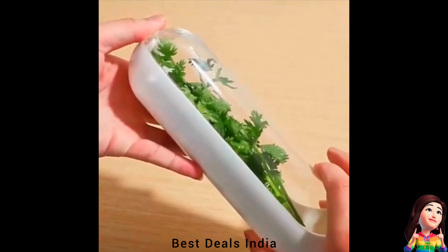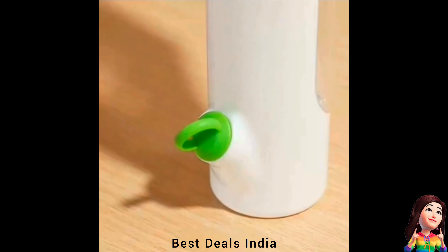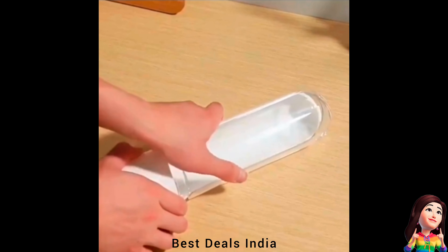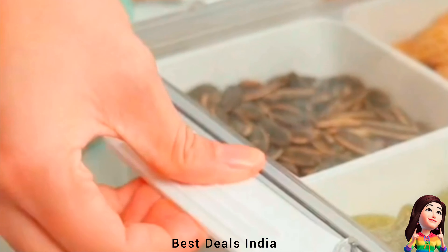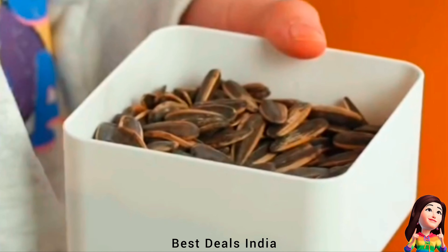7. Herbs container — protects greens and keeps vegetables fresh for 2-3 weeks longer. Perfect for asparagus, parsley, cilantro, dill, rosemary, mint, tarragon, kale, and hundreds of other herbs. Product link is given in the seventh link.